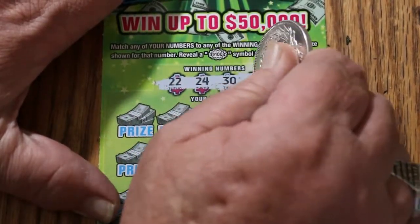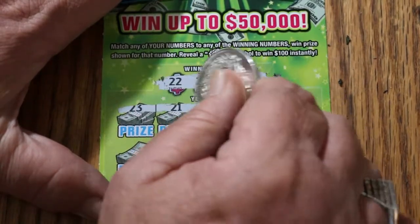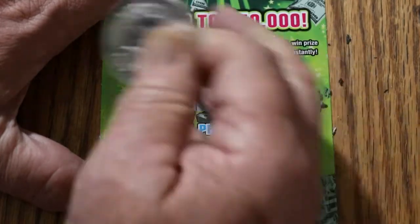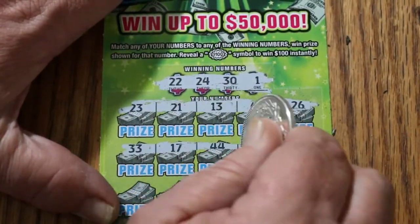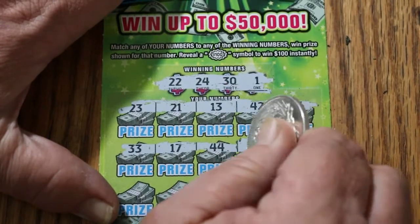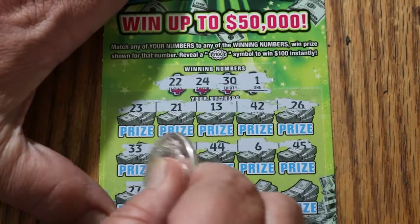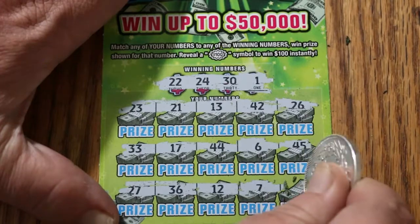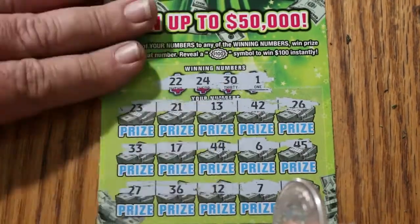Ticket 3. Winning numbers: 22, 24, 30, and 1. 23, 21, 13, 42, and 26. 33, 17, 44, 6, and 45. Nope. 27, 36, 12, 7, and 8. Nothing there.